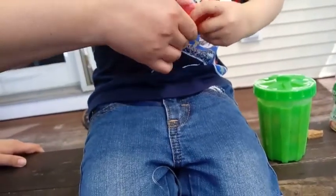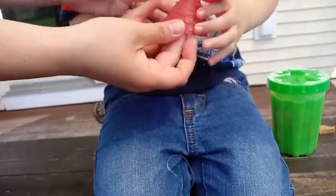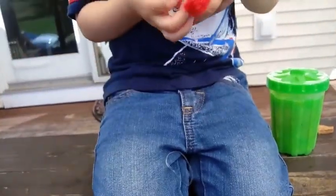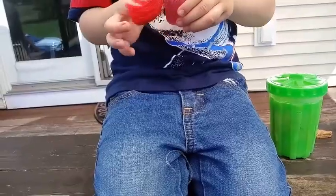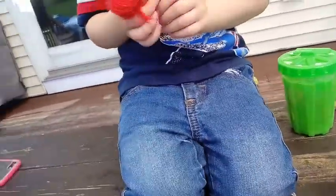It pops open. See, they pop open and they're like a cupcake, and then they're actually a girl or a doll on the inside. Their heads move and their arms move. And then you put the top on as their hat.